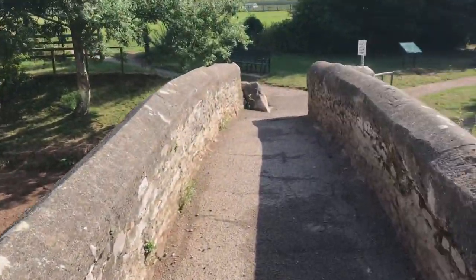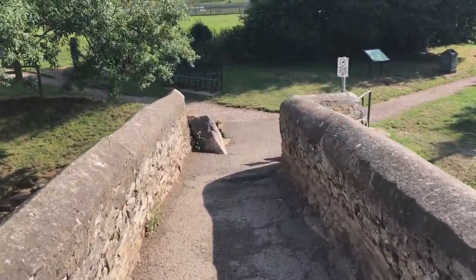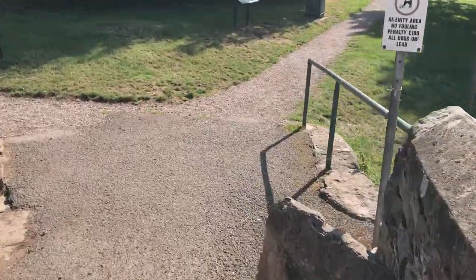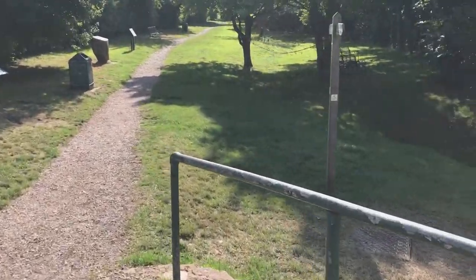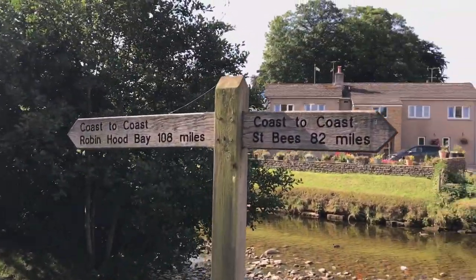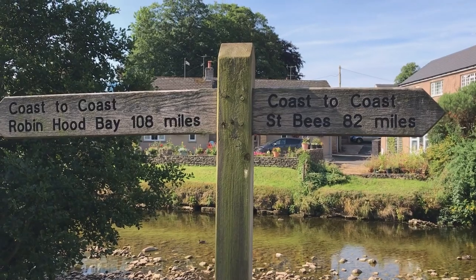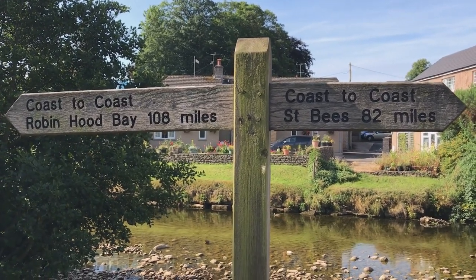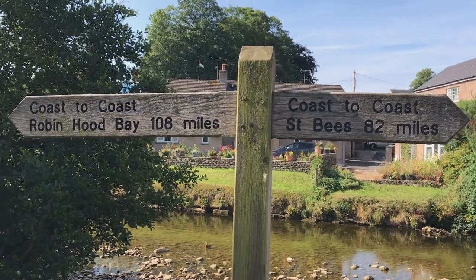Spent a nice hour in the morning in Kirby Stephen, very nice place. And this is Frank's Bridge. Back on the path now. St Bees 82 miles, Robin Hood's Bay 108 miles. Got some work to do then. Back to it.